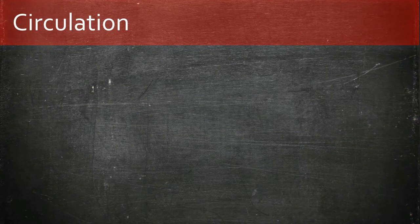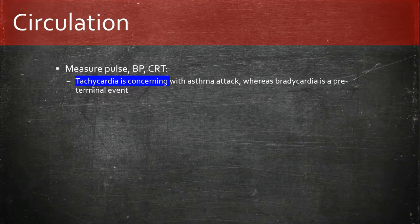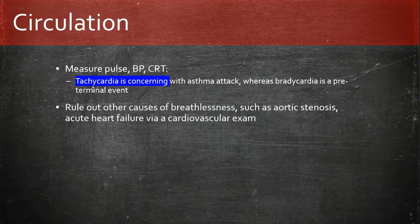Moving on to circulation: we measure the pulse, blood pressure, and capillary refill time. Tachycardia is concerning in asthma exacerbation, whereas bradycardia is a pre-terminal event. A full cardiovascular exam should help rule out aortic stenosis and acute heart failure. We take bloods and get IV access at this stage.